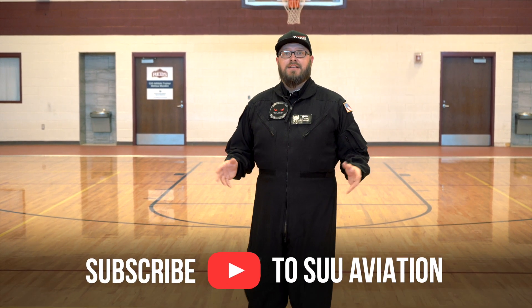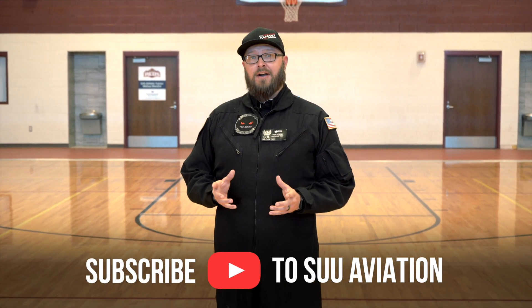Well that's it for this video. Subscribe, like, comment, and share, and we'll see you next time.